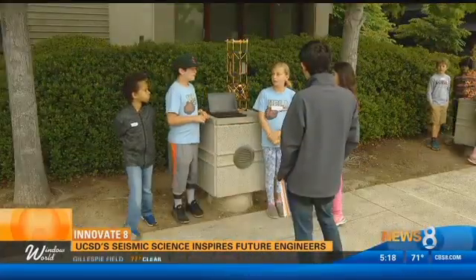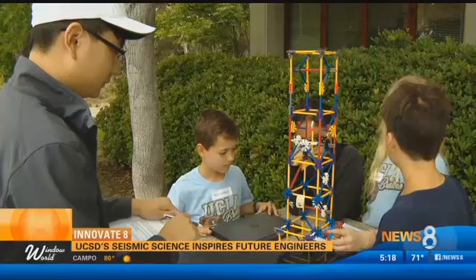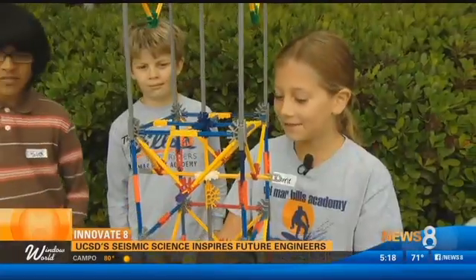Welcome to Seismic Science, the university's decade-long outreach program offering 4th and 6th graders early entry into the fascinating world of earthquakes and structural engineering. We had to build a structure that could withstand an earthquake while looking good.